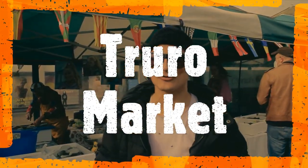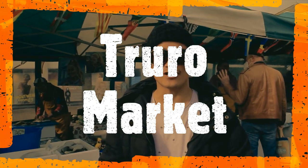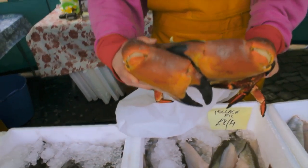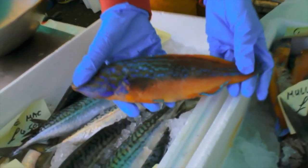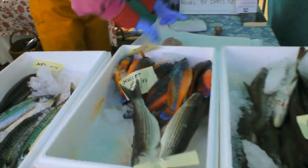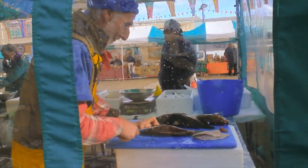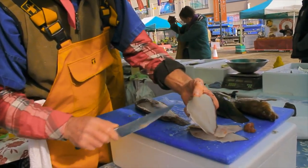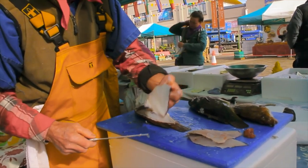We made it to Truro. We're here in Truro now, finding some nice fresh fish. My friend from Peru — big! That's a lot of fish. Look at the quality there — that's a beautiful quality.